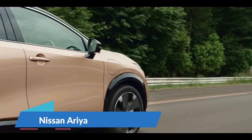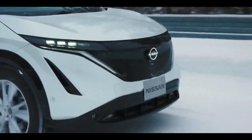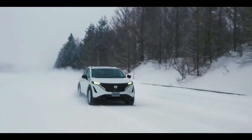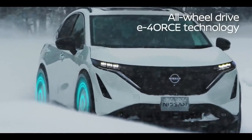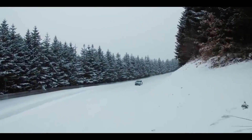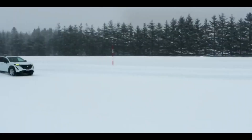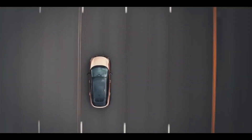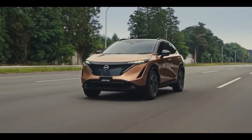Nissan Ariya. Unlike the Leaf, which only has front-wheel drive, Nissan draws on technologies established in previous vehicles. It has the GT-R sports car's torque split system to provide optional all-wheel drive through a dual front-rear electric motor arrangement. We anticipate that the all-wheel drive Ariya will accelerate from 0 to 60 miles per hour in less than 5 seconds, comparable to higher-end electric cars.